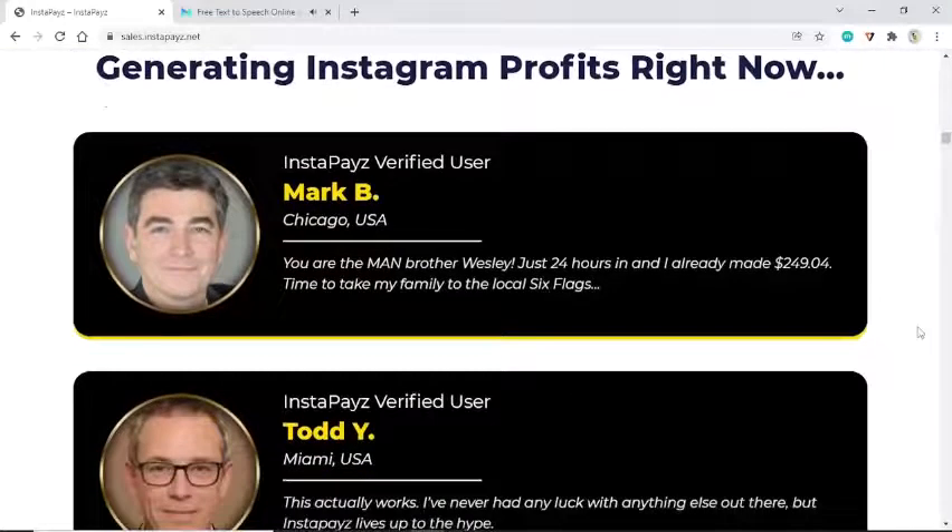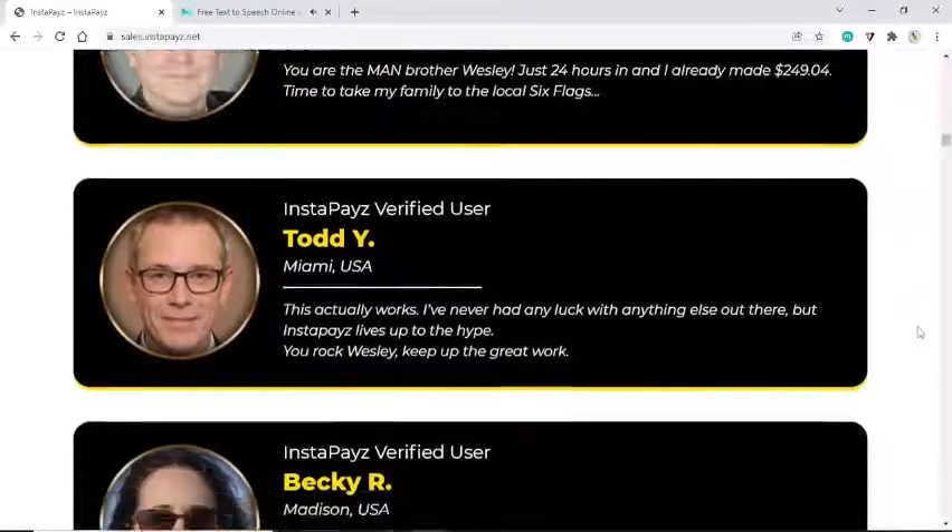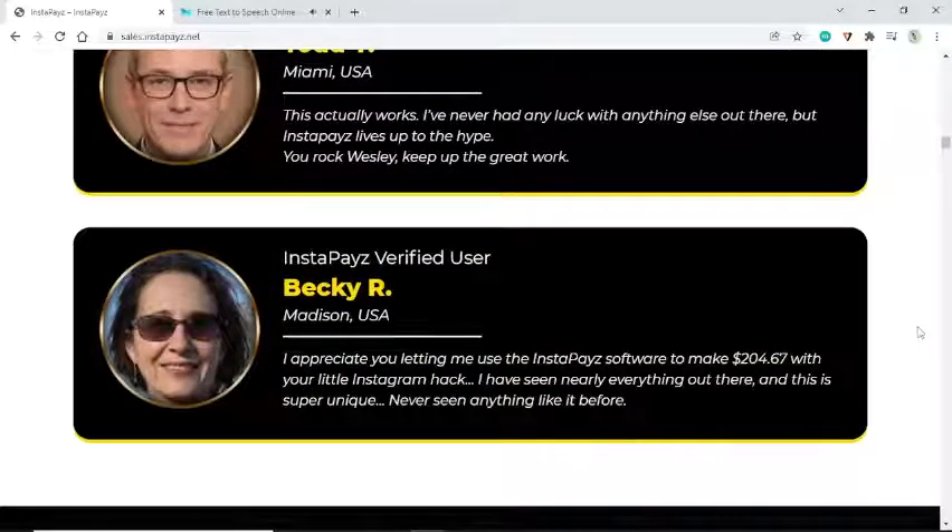Take a look at our users generating Instagram profits right now. InstaPays verified user Mark B., Chicago USA: 'You are the man, brother Wesley — just 24 hours in and I already made $249.04, time to take my family to Six Flags.' Todd Y., Miami USA: 'This actually works — I've never had luck with anything else, but InstaPays lives up to the hype.' Becky R., Madison USA: 'I appreciate you letting me use the InstaPays software to make $204.67 — super unique, never seen anything like it before.'